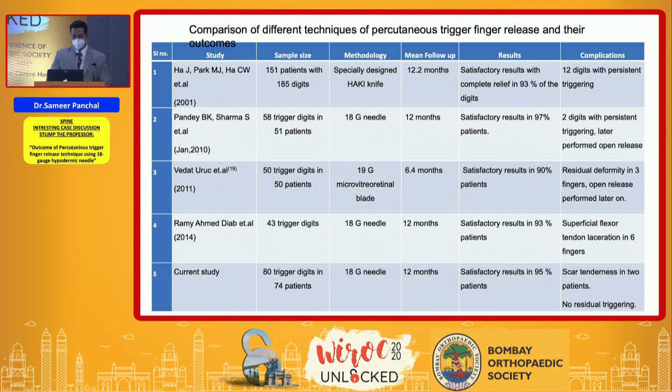In comparison with different techniques, various papers on percutaneous release have all shown satisfactory results in more than 90% of patients with minimal complications. The modality of the instrument used has been different across the various techniques.